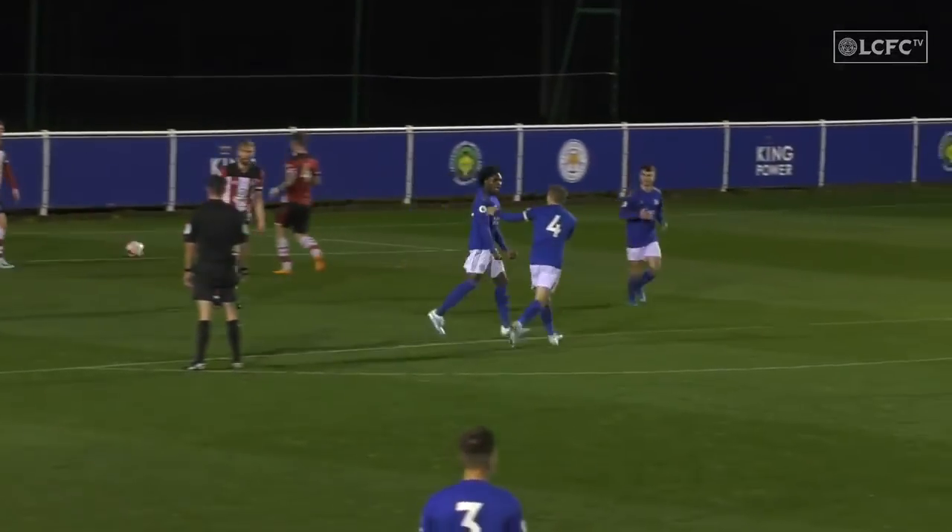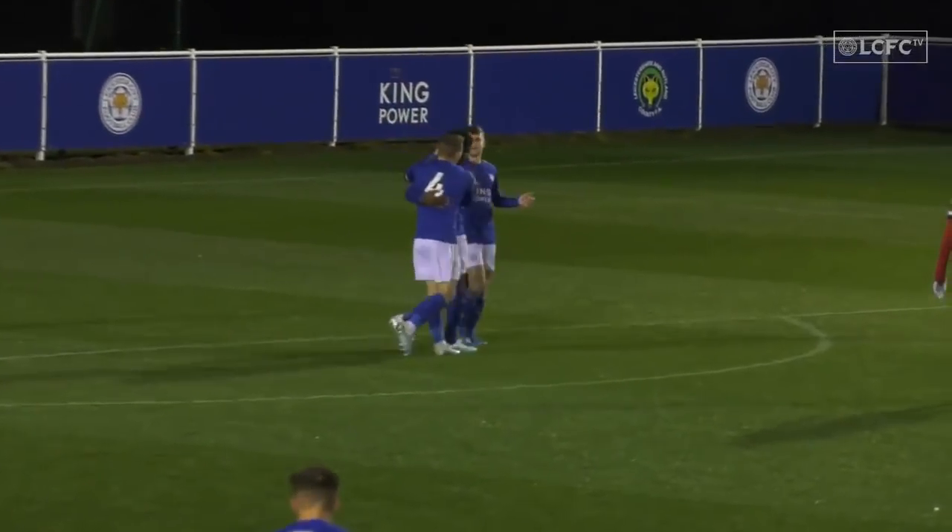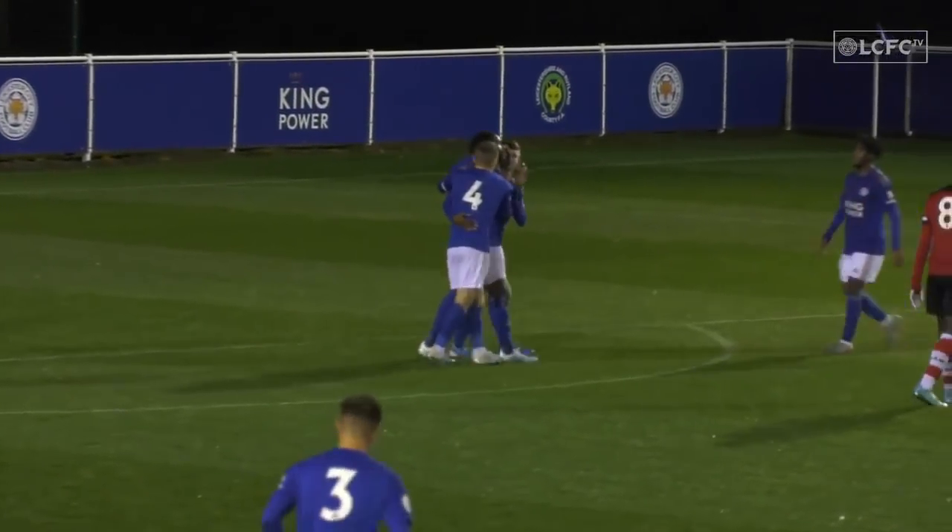Leicester City 3, Southampton 0. Leicester City goalscorer number 16: Josh Eppier.